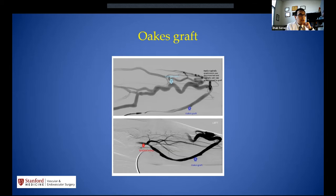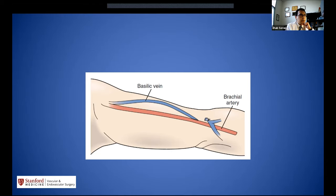The Oaks graft changes the inflow from the radial artery to the brachial artery, forming a loop graft in the forearm and preserving the cephalic vein, adding a piece of PTFE or prosthetic graft. Then we move higher on the arm to the basilic vein; basilic vein transposition is a very common procedure with excellent patency, performed in one or two stages.